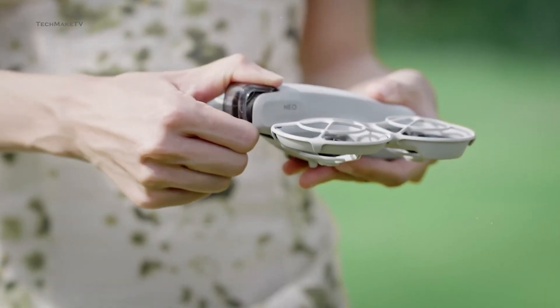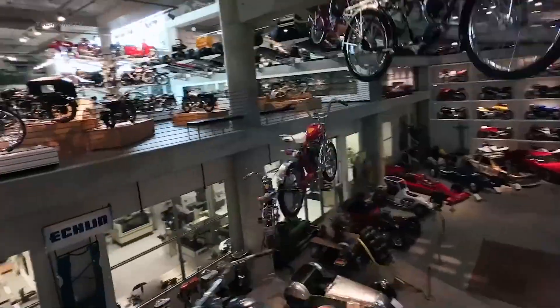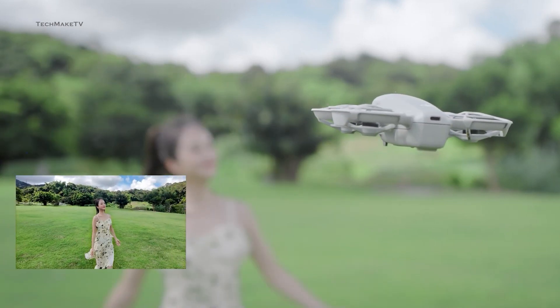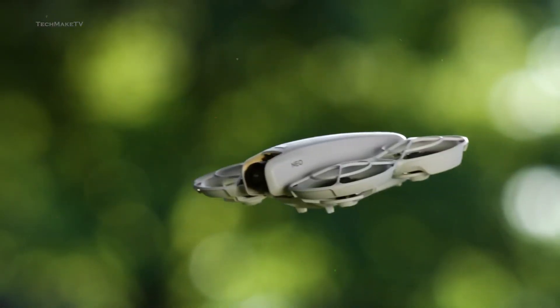The Neo currently has only a one-axis gimbal mechanism, with the rest stabilized through EIS. But a drone made to cruise through congested areas needs better stabilization in order to get stable footage. The EIS is decent on the Neo, but needs improvement.